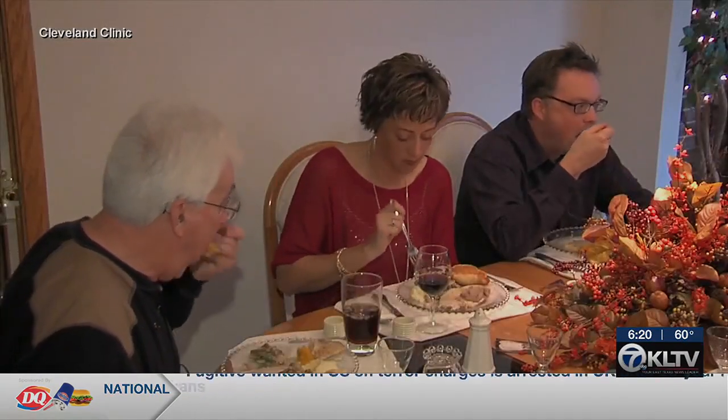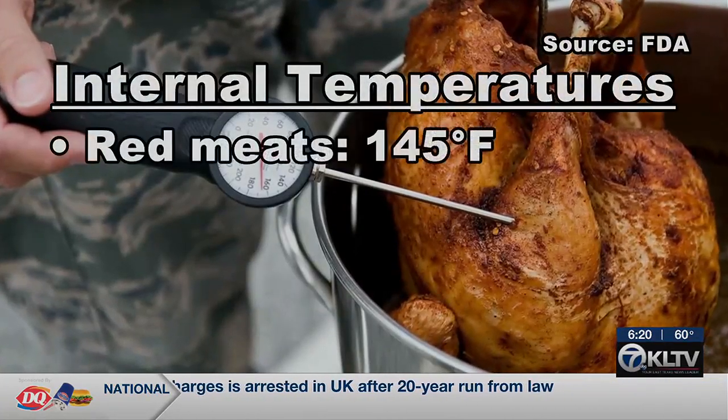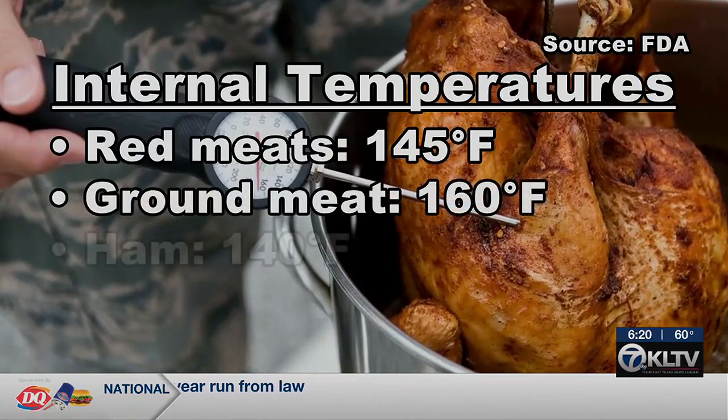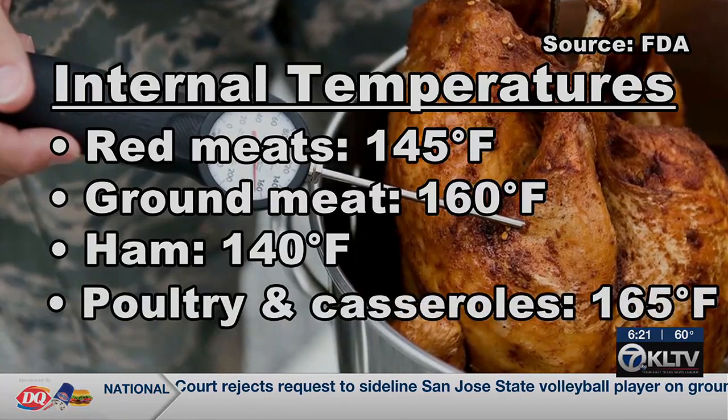For some, the sides are the star of the feast. When it comes to cooking practices, the FDA recommends red meats be cooked to an internal temperature of 145 degrees, ground meat to 160, ham to 140, and poultry and casseroles to 165.